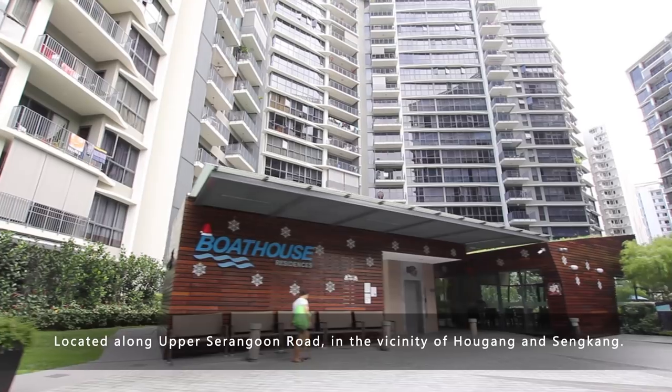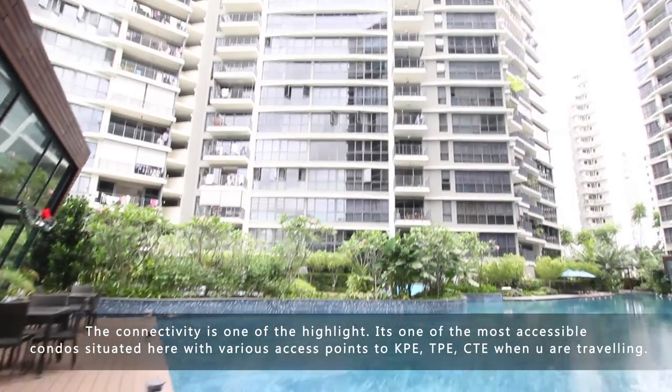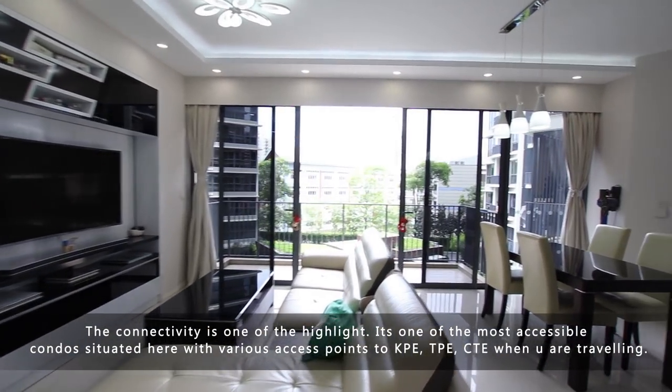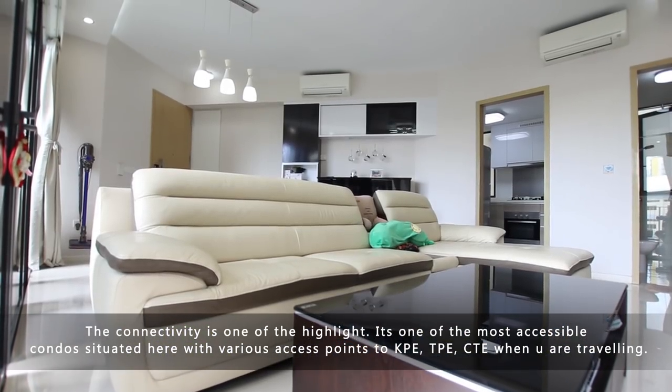Located along Upper Serangoon Road, in the vicinity of Hougang and Sengkang, the connectivity is one of the highlights. It's one of the most accessible condos, with various access points to KPE, TPE, and CTE when you are travelling.